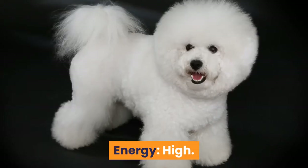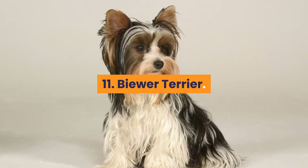Shedding: low. Barking: low. Energy: high.